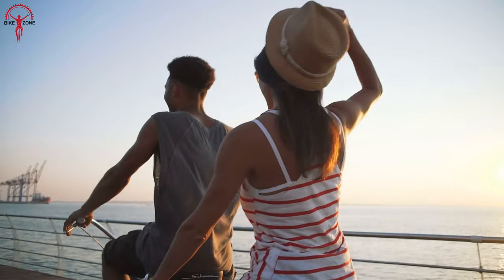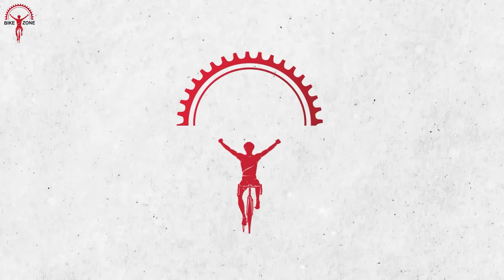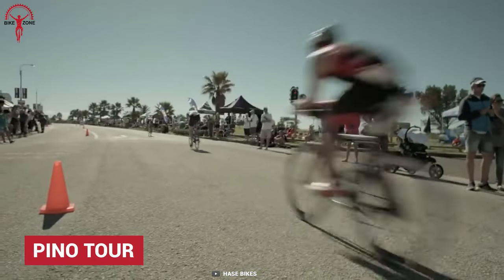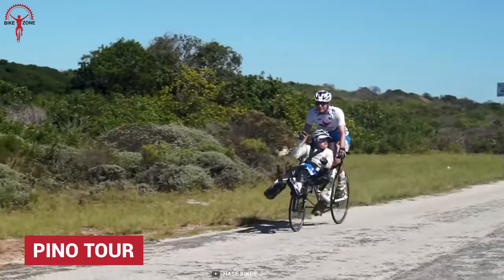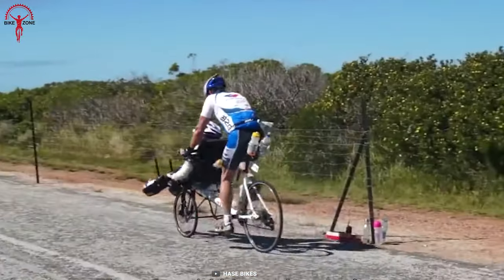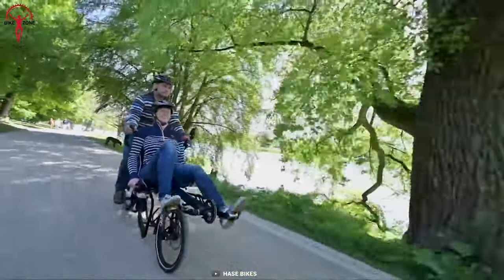The You Know Tour tandem bike proves that disability can't obstruct one from achieving glory through a bike riding adventure. It has robust equipment, long distance coverage, and more space for cargo.